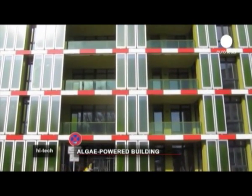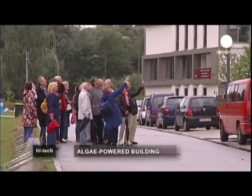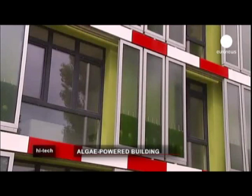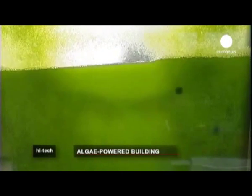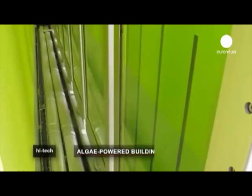This building in Hamburg, Germany is entirely powered by algae. Inside these glass panels is a green liquid in which you can see the bubbles rising to the surface. This is the result of having a bioreactor built into the facade which heats the 15 flats in the building.